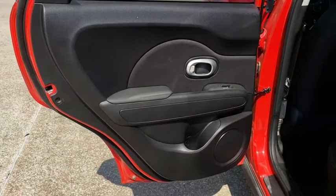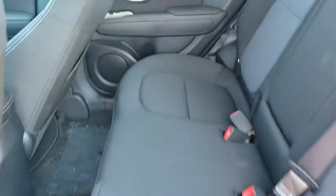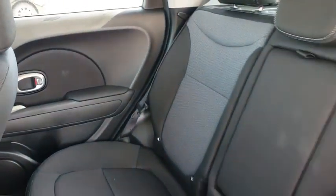Overhead console, brake assist, panic alarm, rear window wiper, driver vanity mirror, front reading lamp, tilt steering wheel.